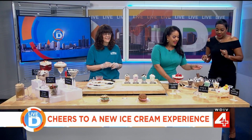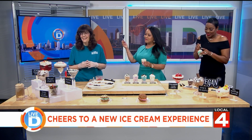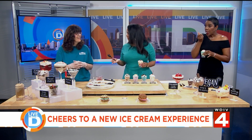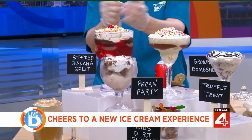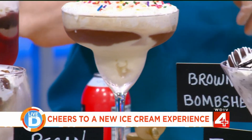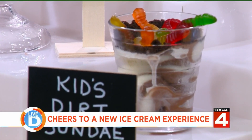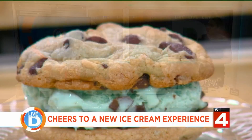I'm going to grab this one because it's gluten-free, and I've got the blue moon. So we also have our stacked banana split — we do ours a little differently, we stack it instead of in a boat. We have the praline pecan party, which has some homemade shortbread in it. We have our brownie bombshell, this is our truffle treat, and we have a kid's dirt sundae — the kids love those gummy worms! And then we have ice cream sandwiches where you can create your own — pick what kind of cookies you want, pick what flavor ice cream you want, and we'll put it together for you.